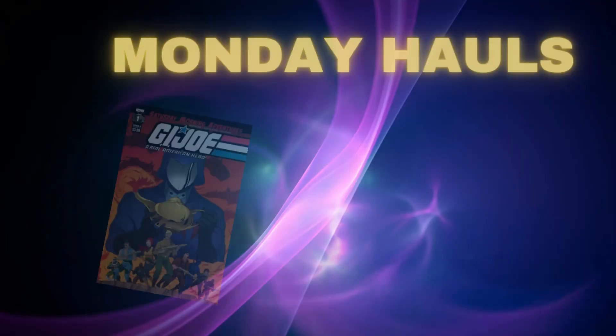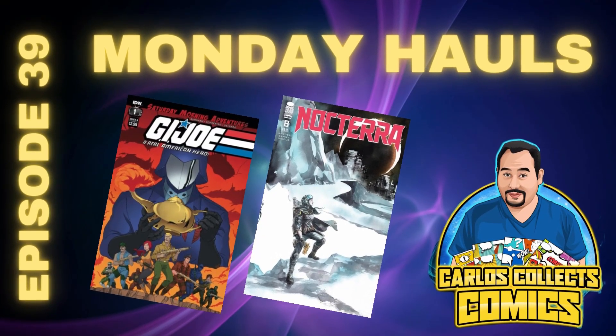Hey, what's up everybody, it is Carlos Collects Comics and I'm back with another episode of Monday Hauls. This is the web series where I take you through my pickups from the last week to week and a half, sometimes even longer, of books I've been picking up. So stay tuned. Here we are with another what I'm calling a catch-up episode of Monday Hauls. I missed a couple of weeks of the show, but the books didn't stop coming, so I'm here to show you some of the pickups and give you some recommendations.